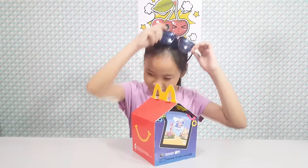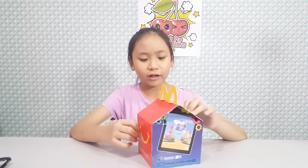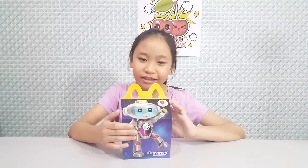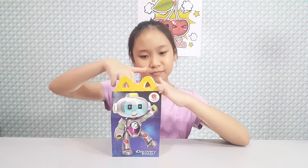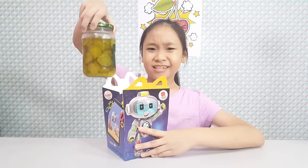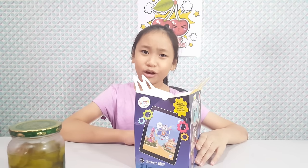I'm back! Hmm, this doesn't look like an LOL Underwraps Happy Meal. It looks different. Let's see what's inside. It's a jar of pickles! Ew, I hate pickles! Let's go back to McDonald's.